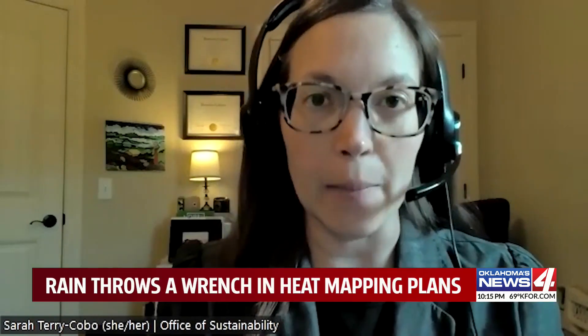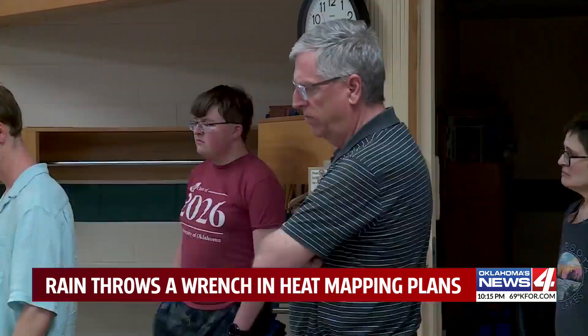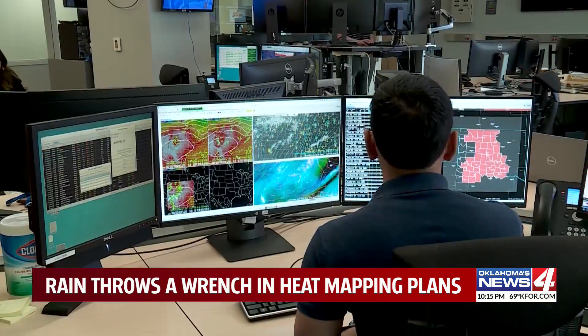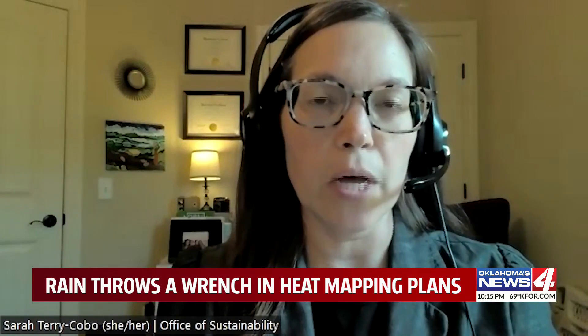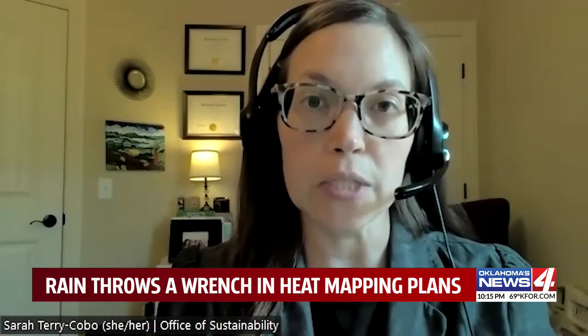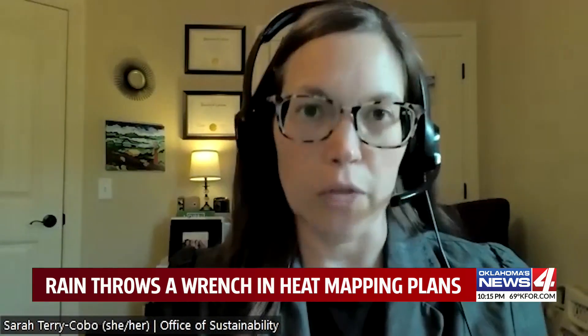It was very challenging. We stayed in close contact with National Weather Service Norman all day, as well as our consultant, Kappa Strategies. Heat mapping volunteers had to add a task to their agenda over the weekend — dodging the rain in order to get the data the city needs to map the hot spots around the metro. Those who did have a few sprinkles had to stop the car as soon as safely possible and pull the equipment inside the vehicle so that it couldn't get wet.